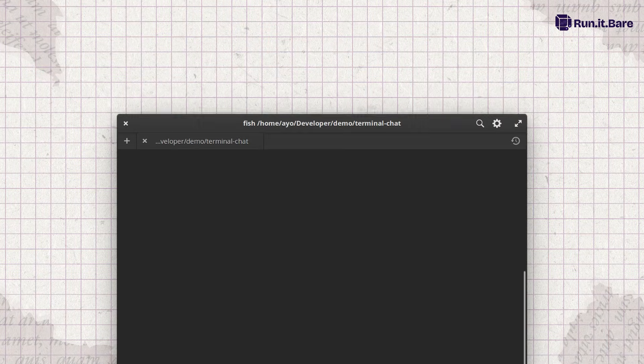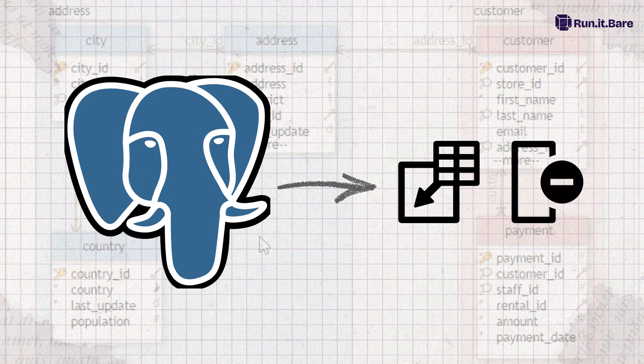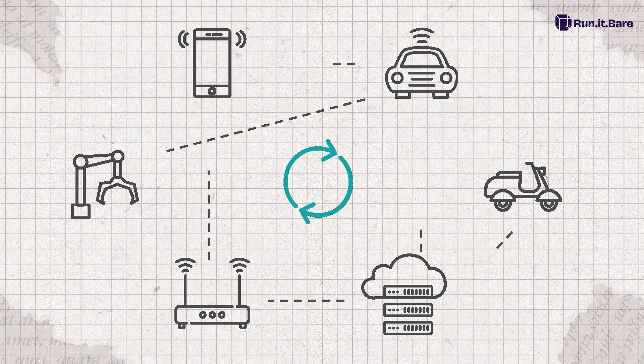Logical replication? It used to be: hey, your data's here. Cool. What about my schema? What schema? Now Postgres replicates your CREATE TABLE, ALTER COLUMN, even your DROP — like a responsible adult. Schema changes actually sync. No more deploying by Slack and hoping nobody touches staging.